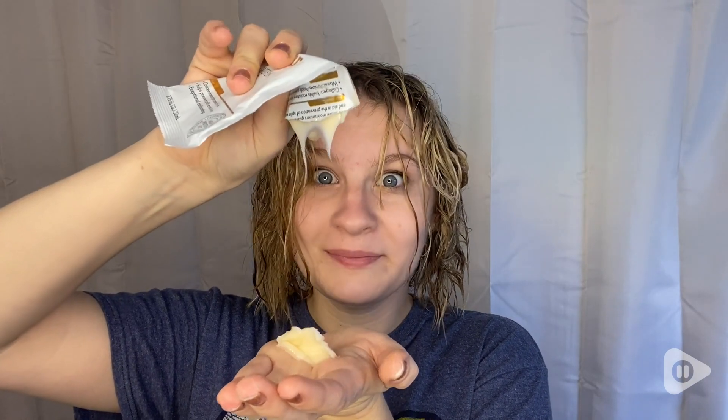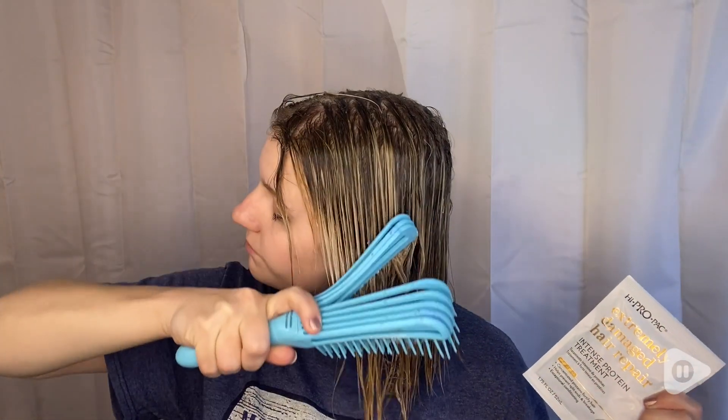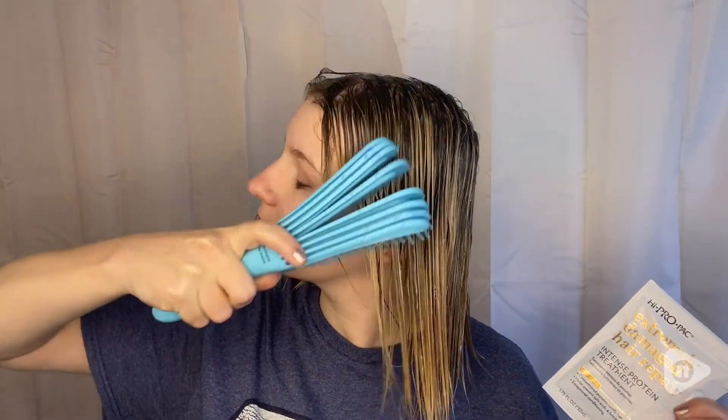In the shower, I shampoo and condition my hair like normal, and then put it directly on my hair, massage it thoroughly. I even have a wet brush I can brush through my hair just to make sure it gets all in there.